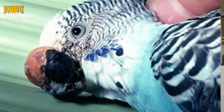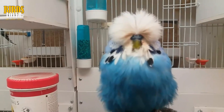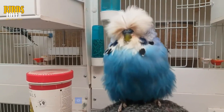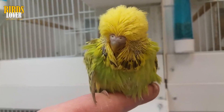Pet birds and parrots can and do develop abnormal lumps and bumps, both on their skin and inside their body. These bumps may or may not be tumors. Some lumps are abscesses, which are areas of tissue that have become swollen and inflamed by bacterial infections. Other masses are actually large deposits of fat beneath the skin. If the bird is a female, an abdominal bulge may in fact be an egg.